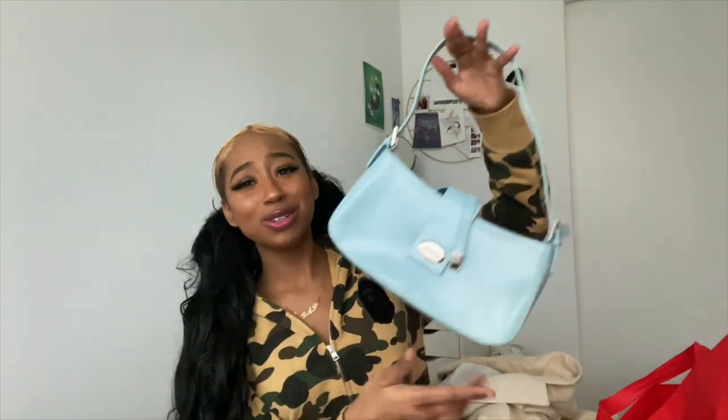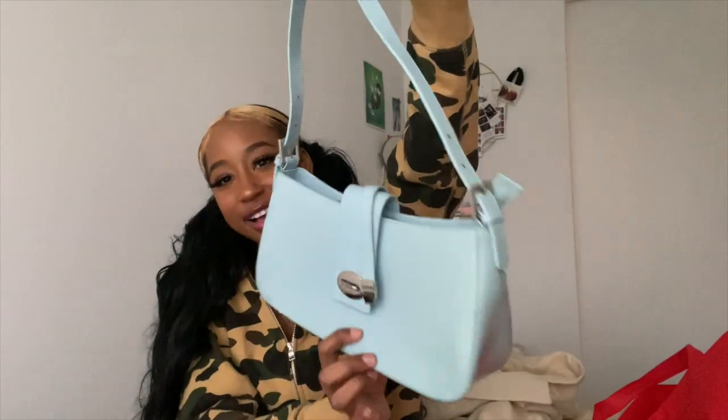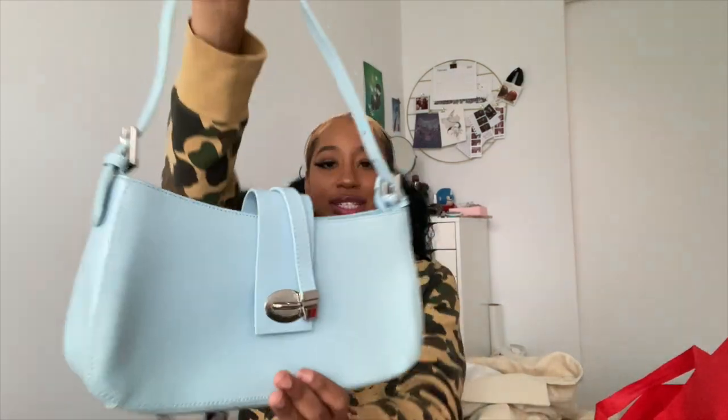I literally am obsessed with this bag — this color is everything to me right now. It's like a robin's egg, very pastel baby blue. It's so cute, and I checked inside — it's real leather and it's in very very good condition. If I take care of it, hopefully it'll be with me for a very long time. I'm very happy about that — cutest little bag ever.